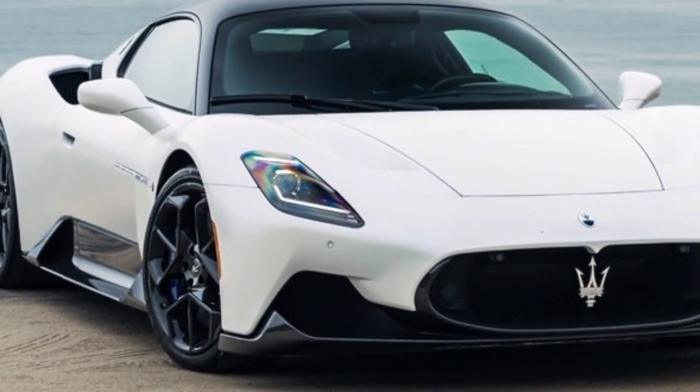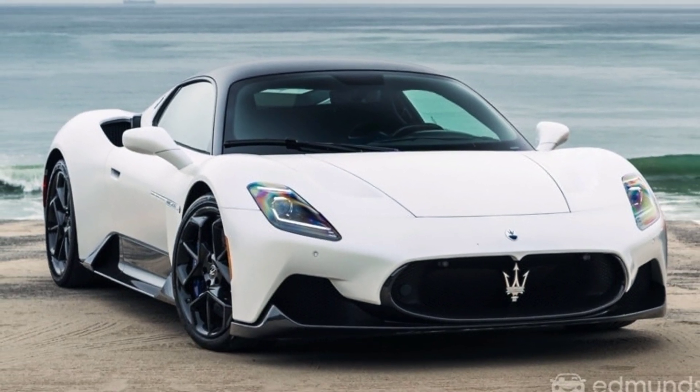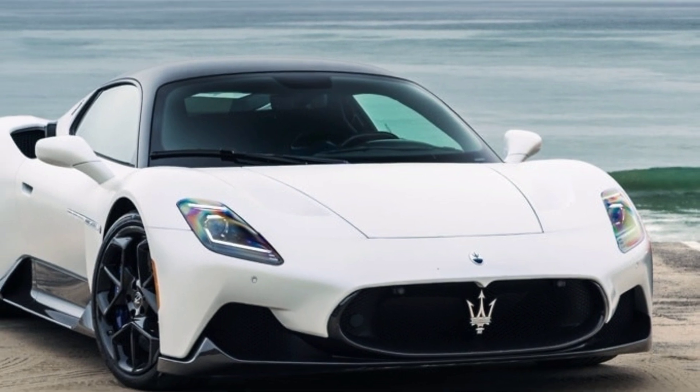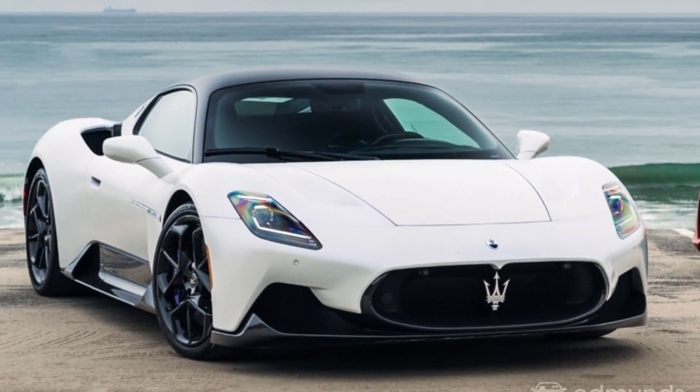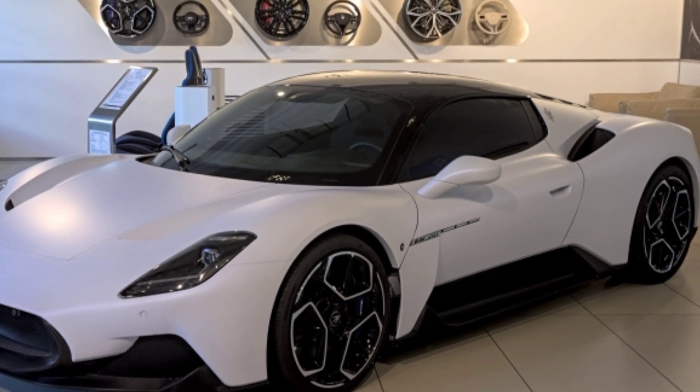The Maserati MC20 is a masterpiece of design and engineering. With its sleek, aerodynamic lines, butterfly doors, and aggressive stance, this car is designed to turn heads and break hearts. Every detail is crafted for performance and elegance.